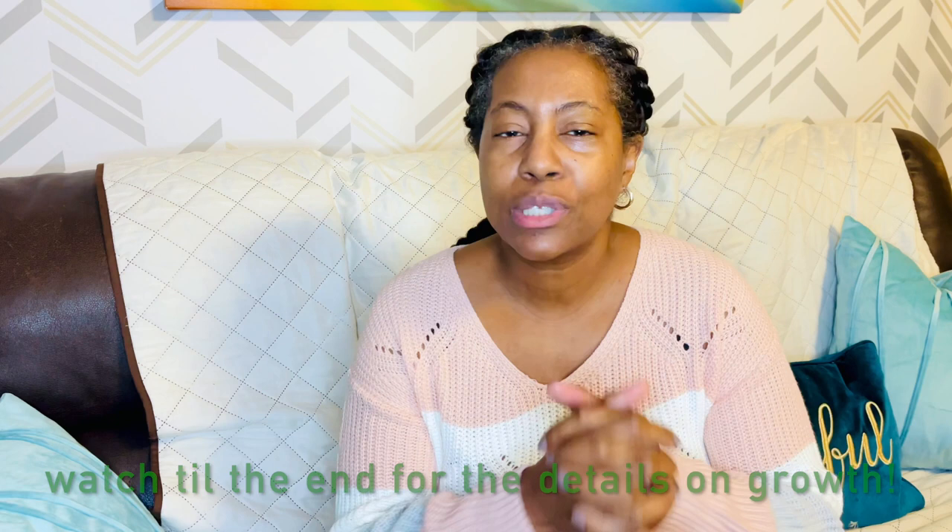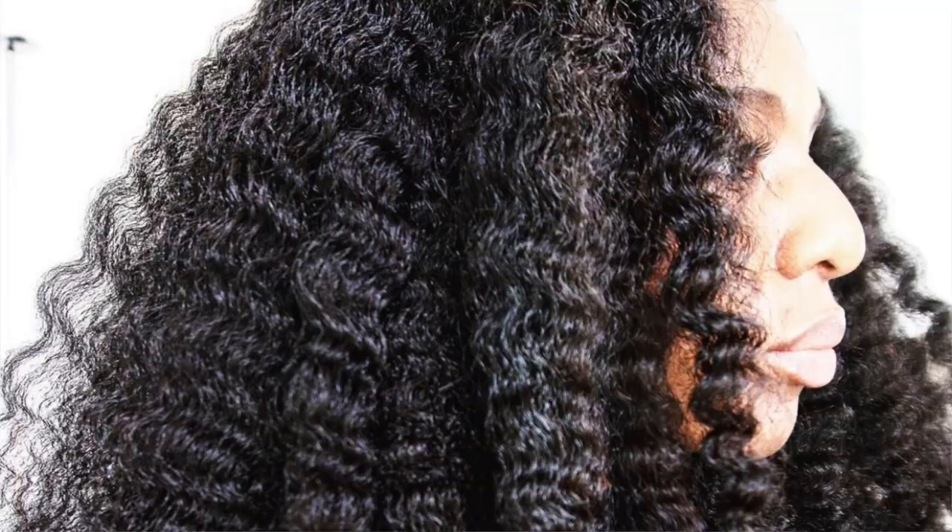Hey guys, I'm going to get right to the point of this video because I know that if you clicked this video, the reason you did so is because you're really interested in knowing how I fared after doing three months of following Janet Davey's thick natural hair regimen.